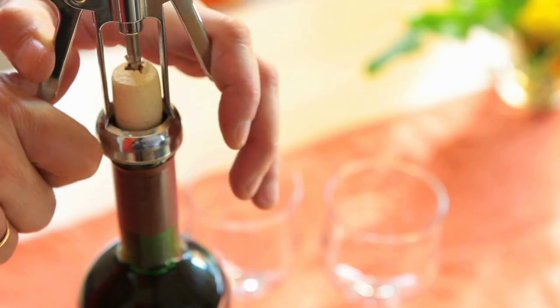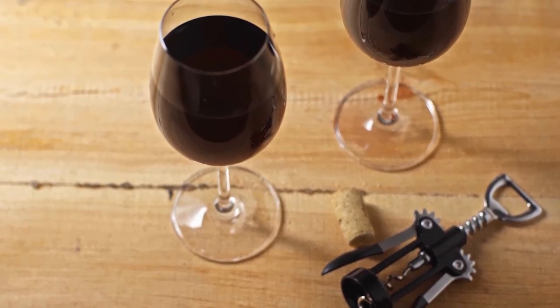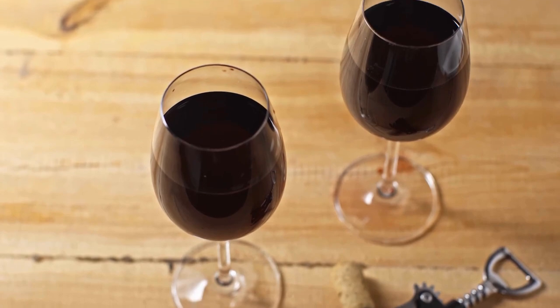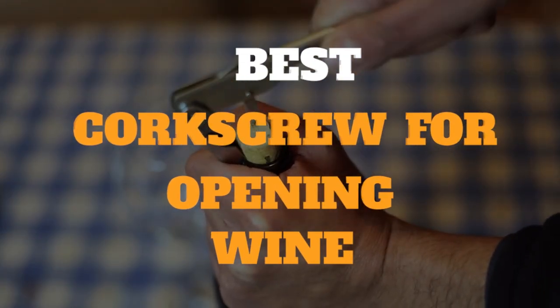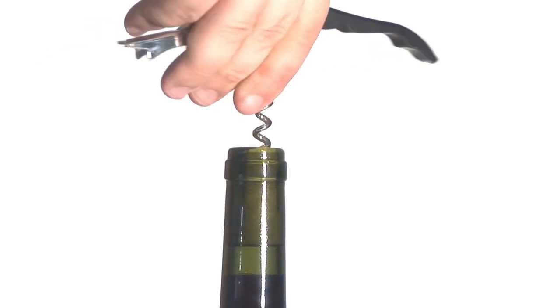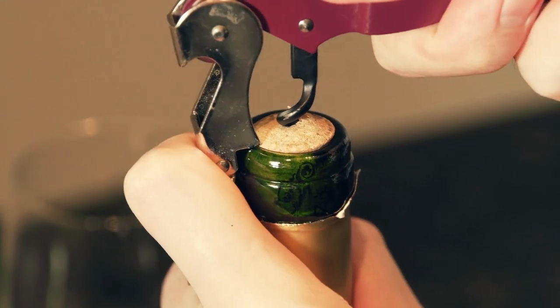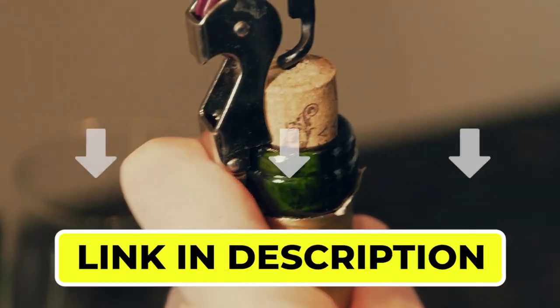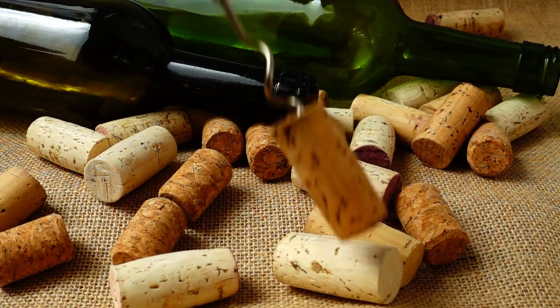Hello there, welcome back to another video. If you are looking for the best corkscrew for opening wine, then you've come to the right place. Here we will cover the top 8 best corkscrews for opening wine according to their features, performance, quality, durability, and much more. If you want to know their updated price and other information, please check out the video description below. So, without any delay, let's get started.